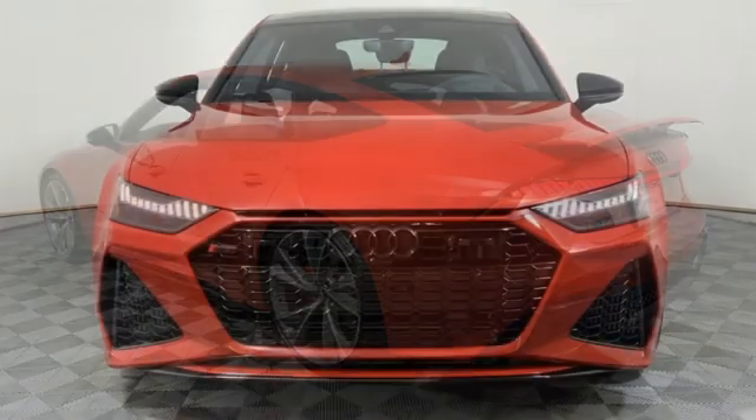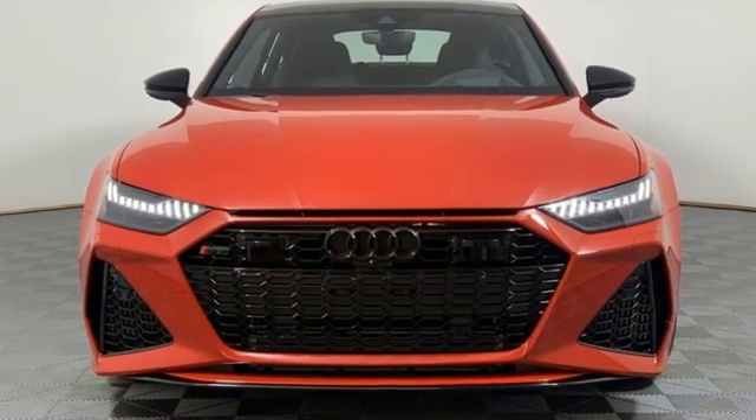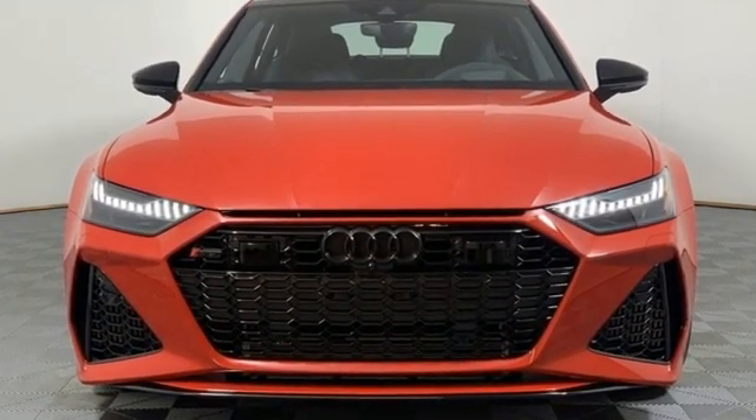Revolutionary engineering, progressive design. Audi. See what it can do for you when you take it for a test drive.